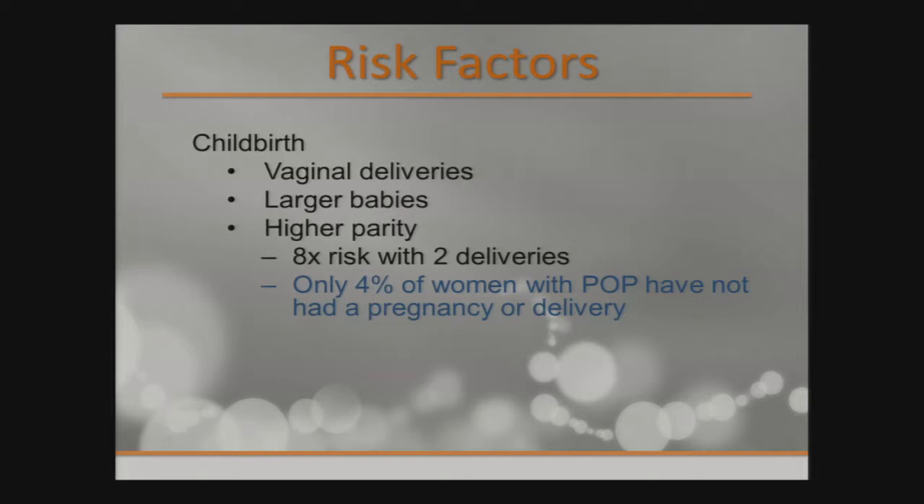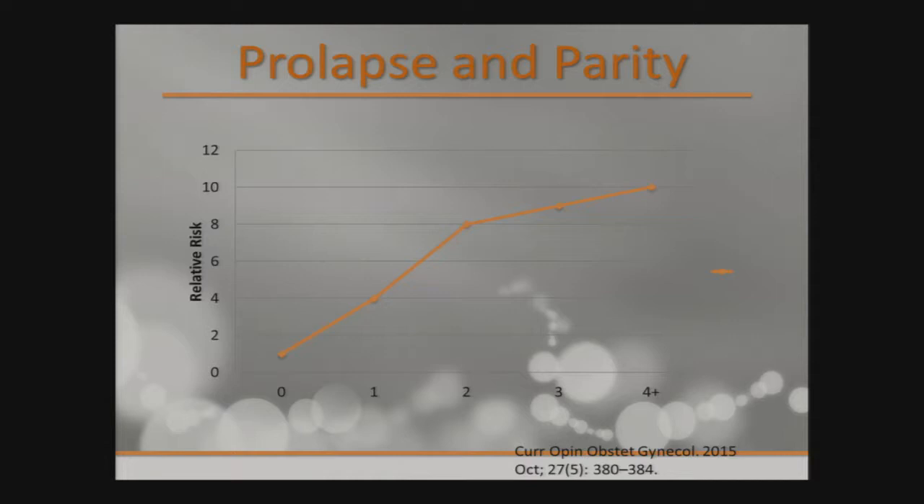If you think about it, only 4% of women with pelvic organ prolapse have not had a pregnancy or delivery — there's some other reason for that. This graph shows the relative risk with parity and prolapse. As I explained, after the second delivery it sort of plateaus and doesn't increase as much.